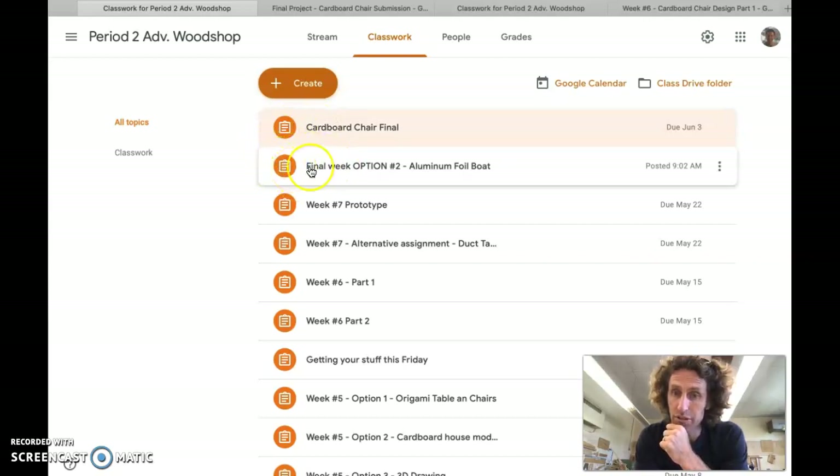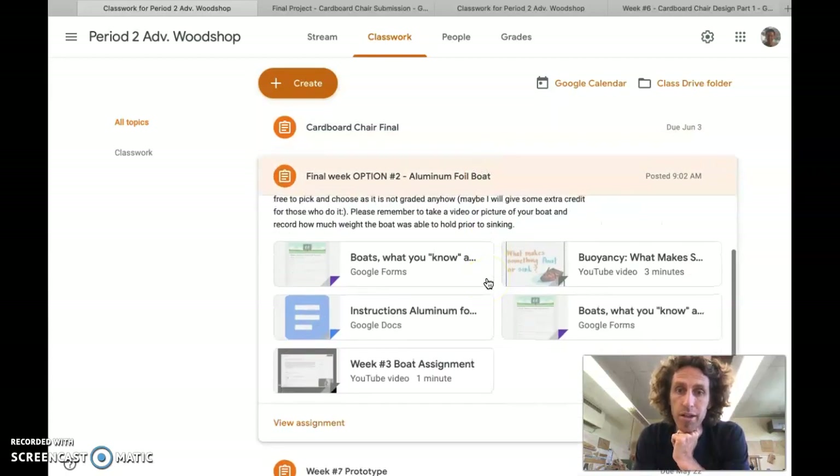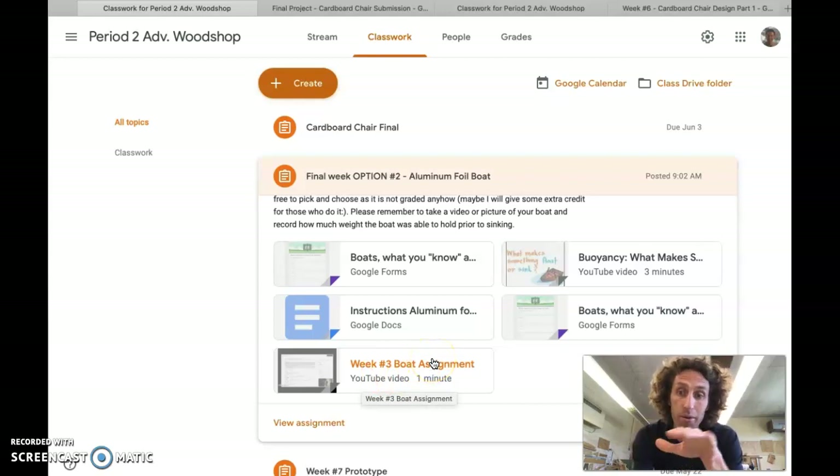The alternative is this aluminum foil boat assignment. Hopefully everyone has access to aluminum foil, and you can at least get a grade for this week in the event that you're unable to do the cardboard chair. All the stuff is in there — there are a few videos to watch and a few different forms to fill out telling me about what you learned. I also want to see some documentation of your boat, how it worked, and how much weight it was able to carry.